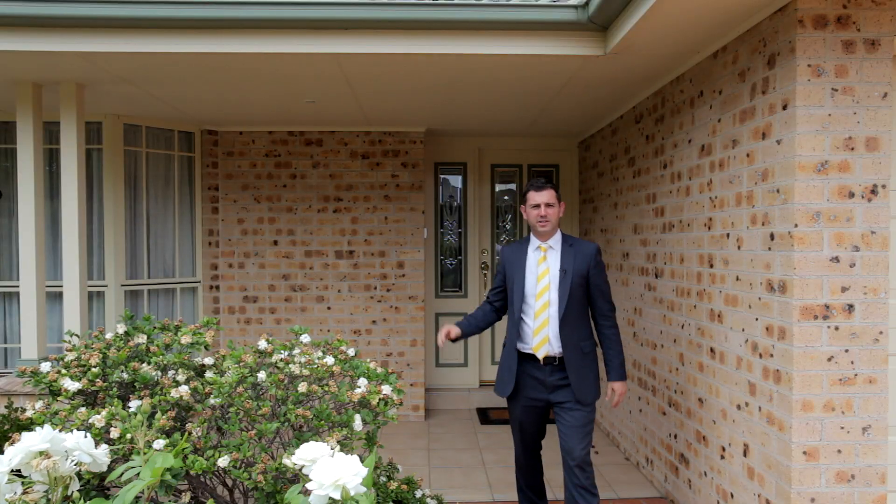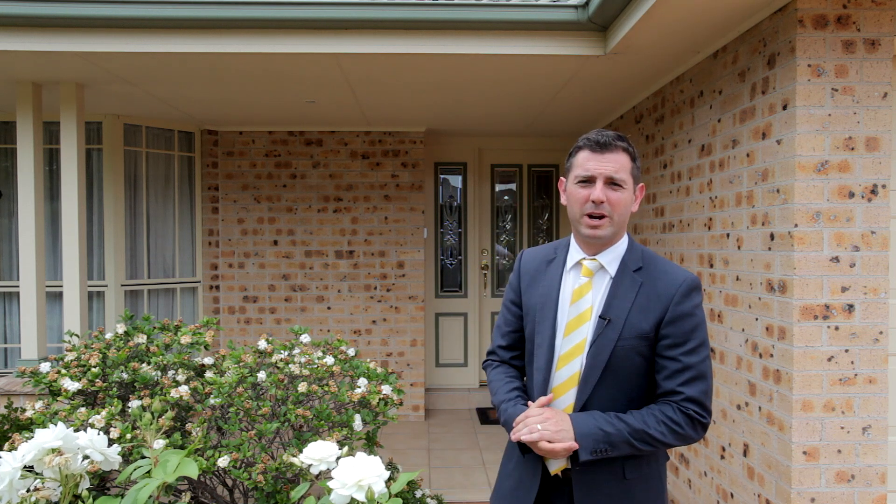What a rare opportunity to purchase a beautiful home in this location. My name is Daniel from Ray White McArthur Group and I'm really looking forward to seeing you at the open home.